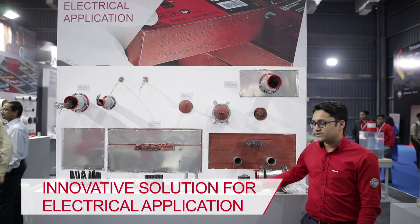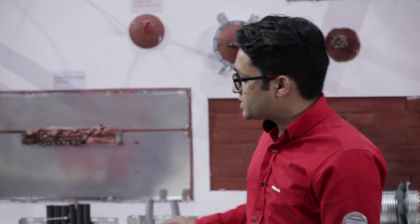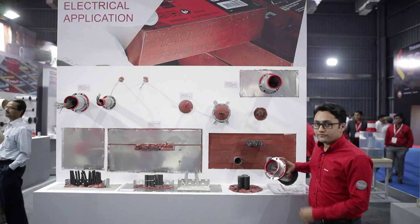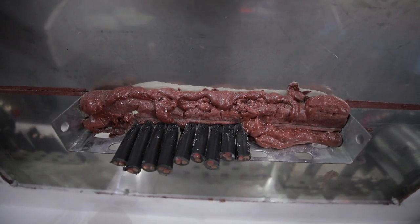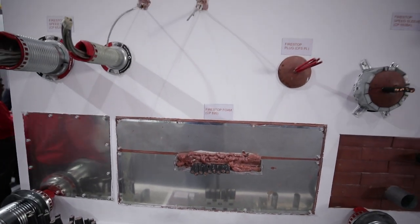Based on the size of the opening, we have these solutions which can be used for proper fire and smoke seal. Similarly for wall applications, we have different products which again include composite sheet, fire blocks, speed sleeve, fire stop collar, and fire stop plug. These are all innovative products which can be used based on the type of opening in the project.